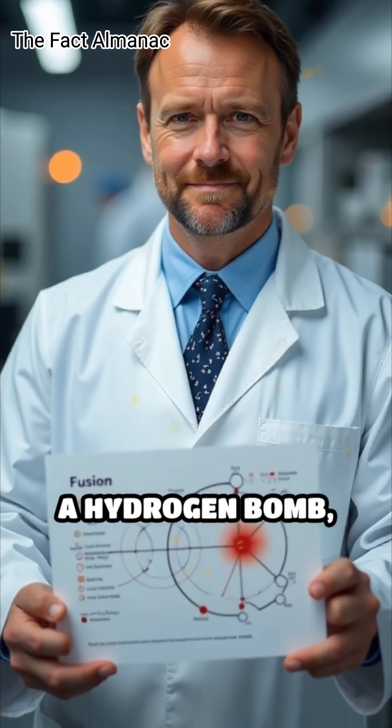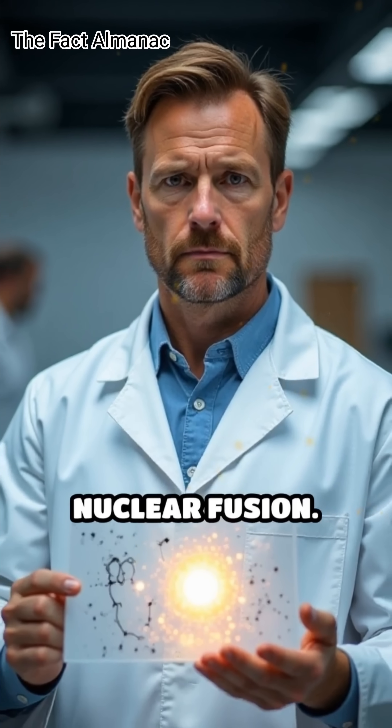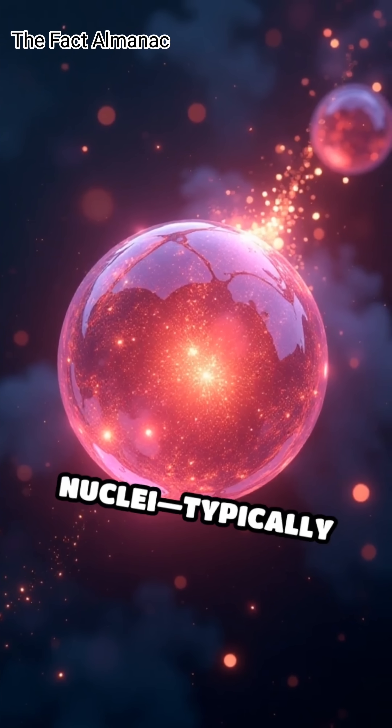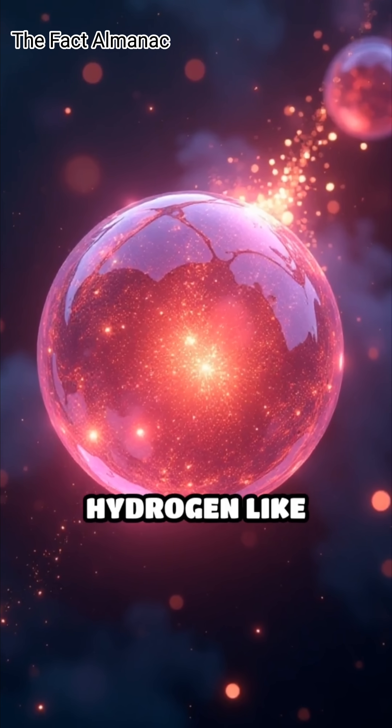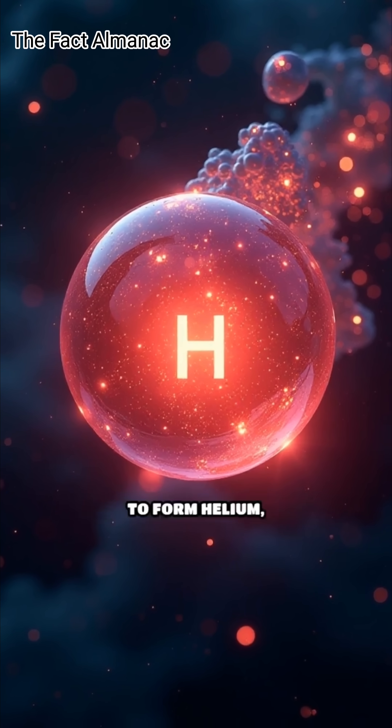In contrast, a hydrogen bomb, also known as a thermonuclear bomb, relies primarily on nuclear fusion. In this process, light nuclei — typically isotopes of hydrogen like deuterium and tritium — combine under extreme heat and pressure to form helium.